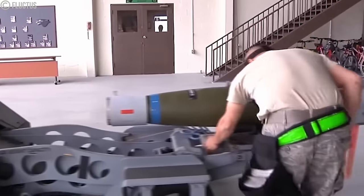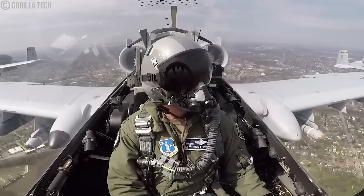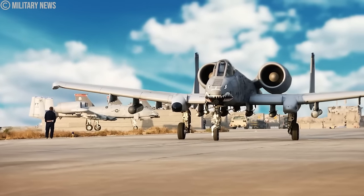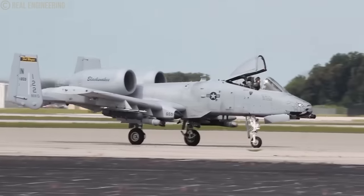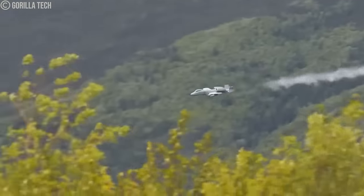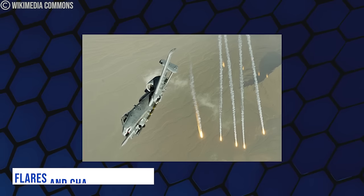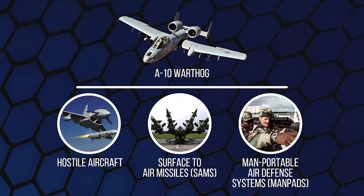Despite carrying a large amount of weapons, the aircraft can operate from short and uneven runways due to its robust landing gear, low-pressure tires, and large straight wings — even from damaged air bases, taxiways, or straight roads. The A-10 can endure direct impacts from high-explosive and armor-piercing projectiles up to 23mm. It includes dual-redundant hydraulic flying systems with mechanical backup in case of hydraulic failure, and is designed to perform takeoff and landing with only a single engine, one elevator, half a tail, and one wing missing. It also carries flares and chaff cartridges for protection against SAMs and MANPADS.